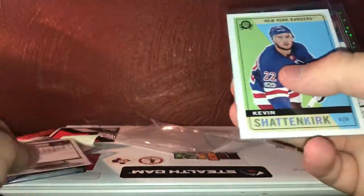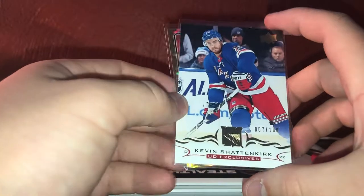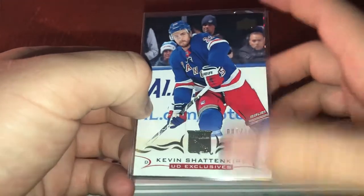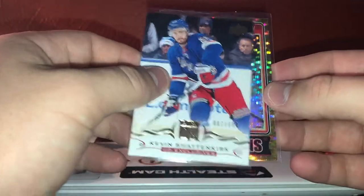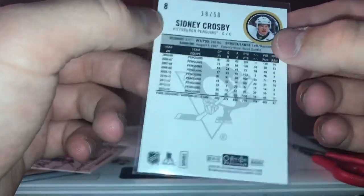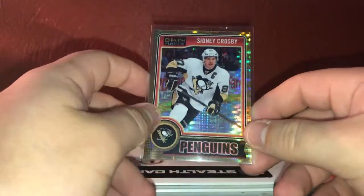Then we have the Retro from O-Pee-Chee from a couple years back — it is a Ranger uniform. And we have this year's Upper Deck Exclusives numbered 7 of 100 — another cool one. And then this one I'm really excited about: Sidney Crosby Seismic Gold, numbered 18 of 50, from 14-15 O-Pee-Chee. I really think that's a cool card. I like the Seismic Gold a lot. That's the video, guys — thanks for watching, always appreciate it, I'll catch you later.